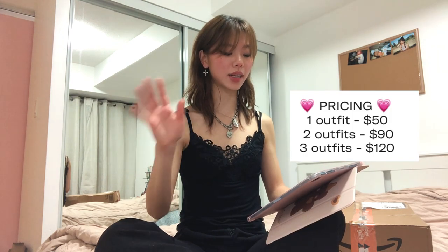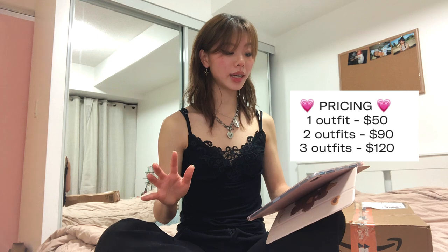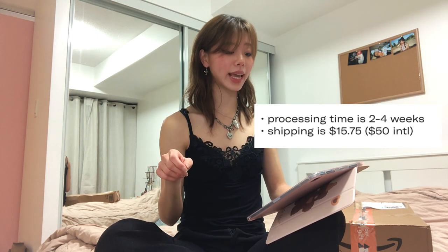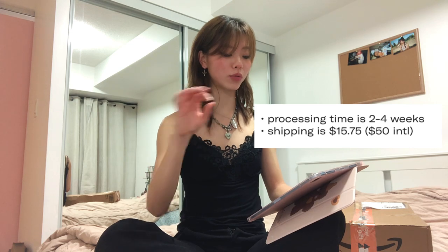Since this was sent to me I didn't pay for it, but on her page it says one outfit is $50, two outfits $90, three outfits $120, shipping is $15.75, international is $50, and processing time is two to four weeks. It's definitely one of the pricier bundles I've seen, but last time I opted for the cheapest bundle and the pieces weren't really worth it — hopefully by paying more you get something you'll actually like and wear.